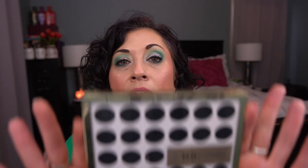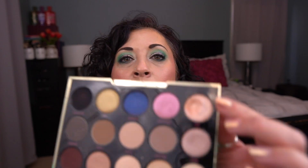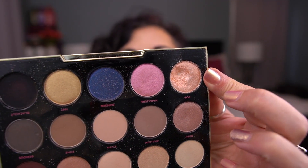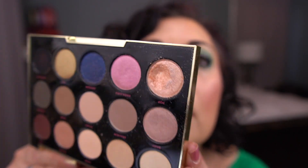Then the Urban Decay Gwen Stefani palette — I was really close on this one last time. I hit pan in this shade here. Can you see my pan? And that's the shade Pop. So I hit pan in that one.